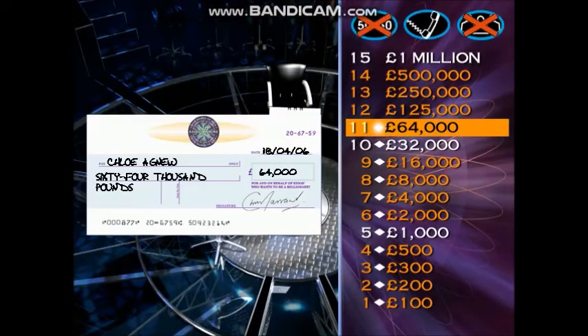Now, you're getting into really serious money territory. The next question is worth £125,000 and you are just four away from a million. Take your time. You don't have to play it, but here it comes.